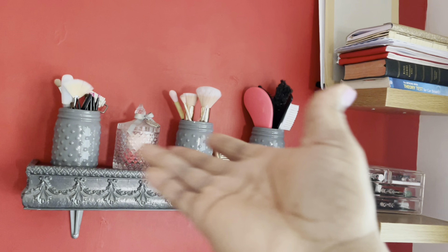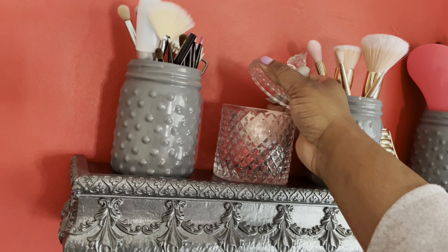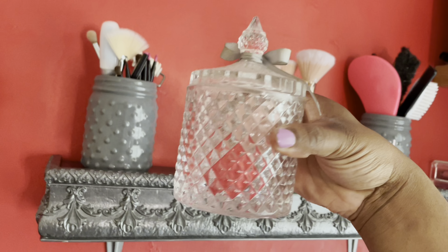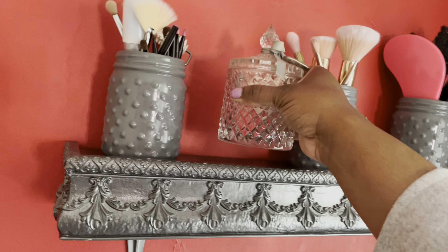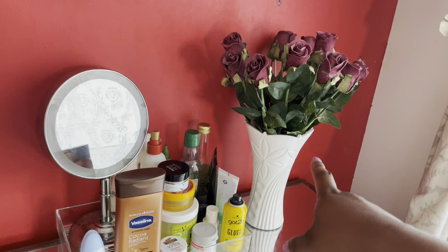That shelf will look much better once that's done. This container is supposed to be for cotton buds, but it doesn't fit cotton buds — I got it from Matalan. I store my beauty sponges in there — just a little idea. And then I spray painted my vase.